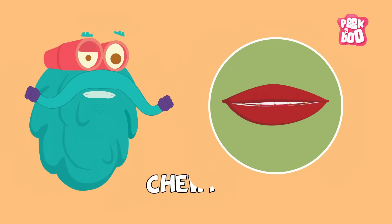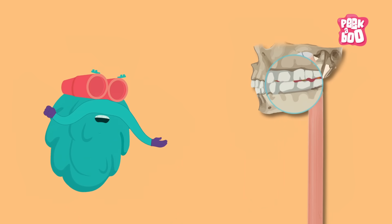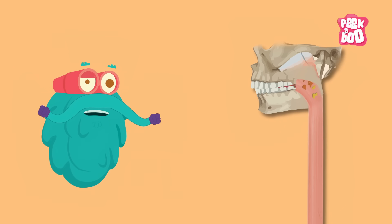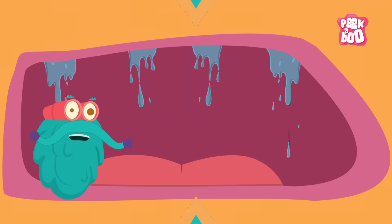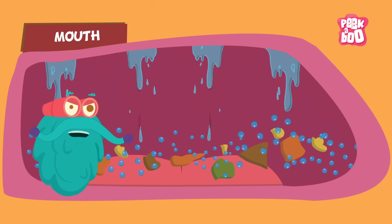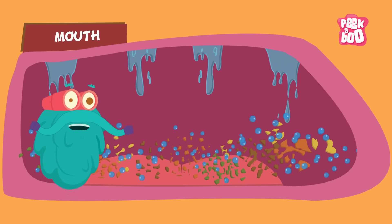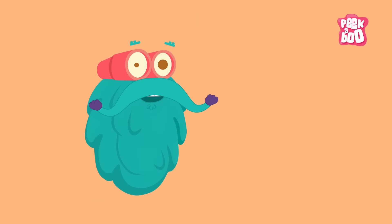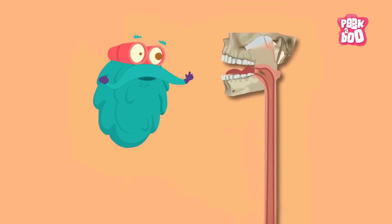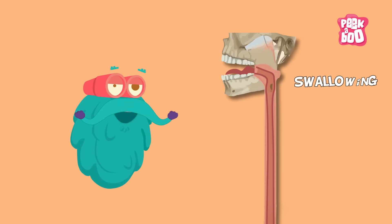Chewing is the first stage of the digestive system. When you chew your food, the food particles break down into little pieces that are easier to swallow. The saliva, which contains a lot of enzymes, mixes with those food particles and helps break them down even more. Once you have completely chewed your food, the tongue helps to push the food particles down your throat.